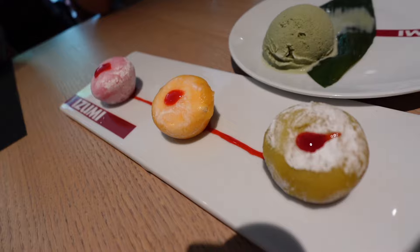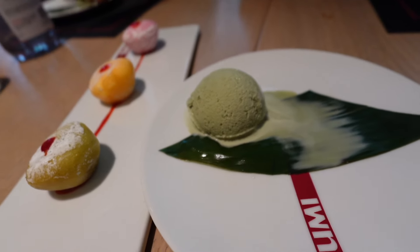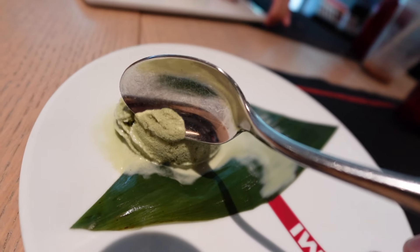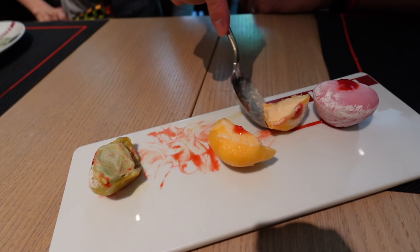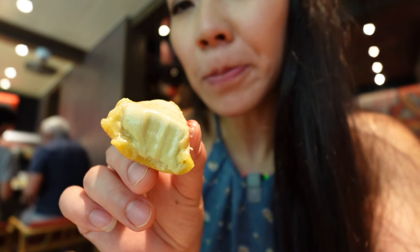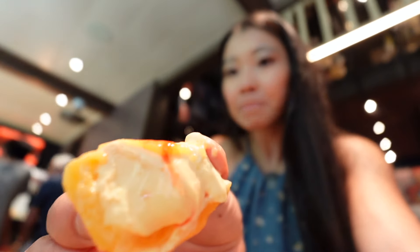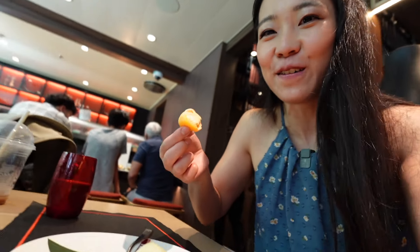Desserts are three mochi ice cream — three flavors: green tea, mango, and strawberry. The green tea ice cream tastes pretty good, but it's not as strong as specialty places; I'd give it 6 to 7 out of 10. The mochi wrapper itself is super good — better than Trader Joe's frozen ones. The green tea flavor isn't super strong matcha, but the other flavors are great, especially strawberry, which is my husband's favorite. Overall the desserts are pretty good — light and better quality mochi.